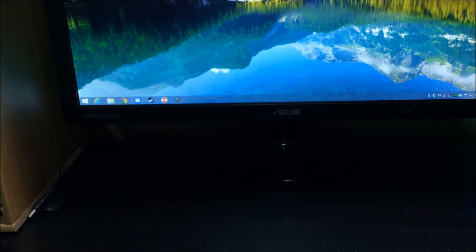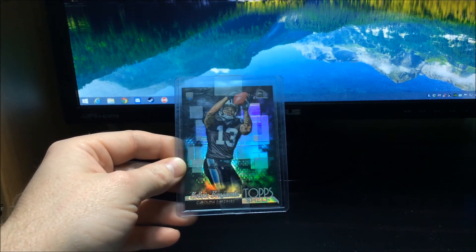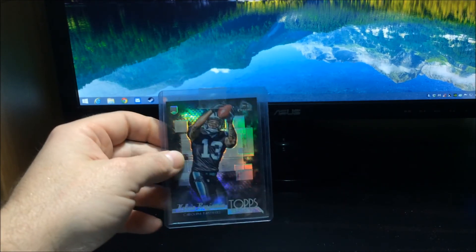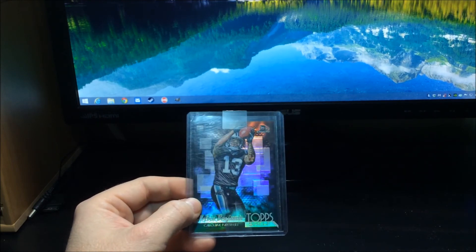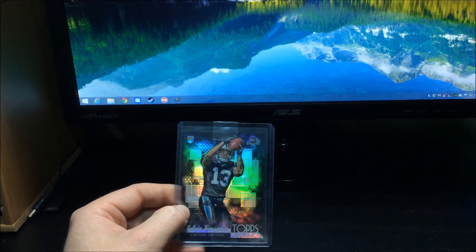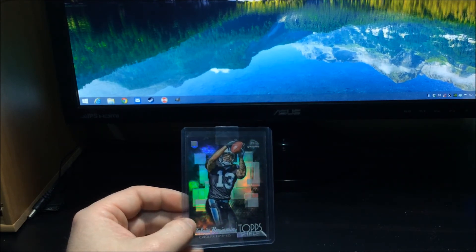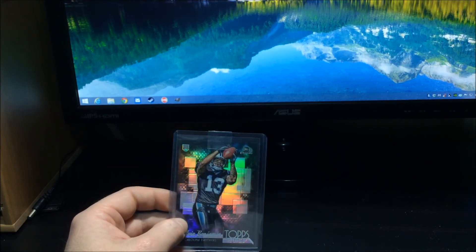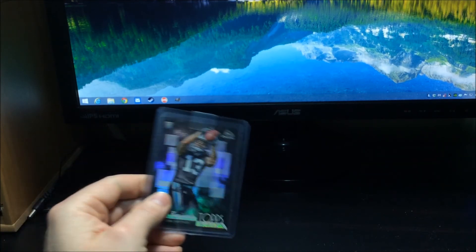I got a few more Kelvin Benjamin cards — this is a Top Shelf insert from Bowman Chrome, really nice looking. One beef I have: I don't particularly like it when sellers put tape on top loaders to keep the card from coming out. It's a lot of work to get the tape off, especially on a brand new top loader — you ruin it with all that residue. I'd prefer sellers use painters masking tape, put the top loader in a team bag, or at least put a flap so the tape comes off easy.